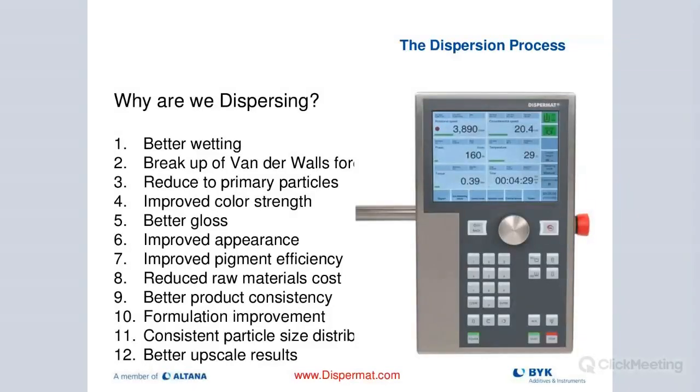We want to improve color, gloss, and overall appearance through better dispersion. We can save money with better pigment efficiency, reducing raw material costs. We also get better product consistency from lot to lot with more consistent dispersion, which greatly improves the formulation. We'll have a consistent particle size distribution if done right. When scaling from lab all the way to manufacturing or pilot, this allows better upscale results, and we have really good technology to get there.